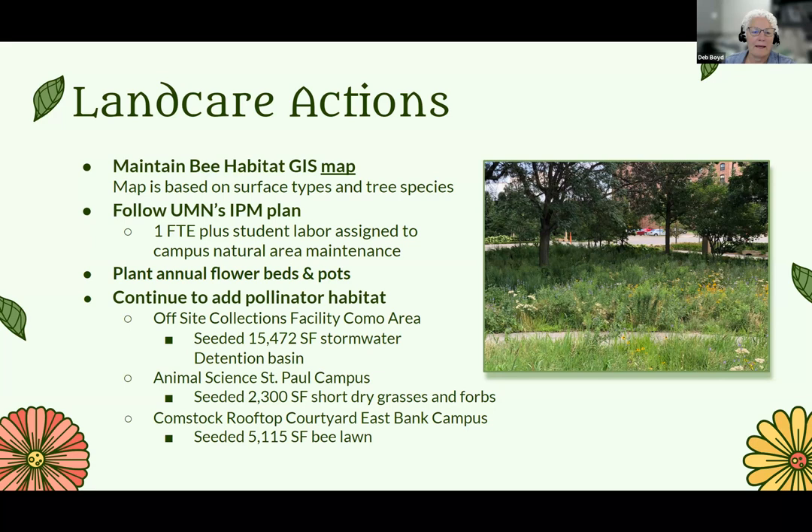We added quite a bit of habitat this year, mostly through capital projects. The offsite collections facility is being built right now, and as part of that it had a big stormwater component. A 15,000 square foot stormwater detention basin was built, and it was seeded and planted with native plants — flowering plants and grasses, as well as trees and shrubs.